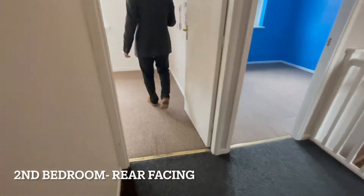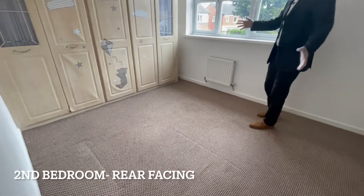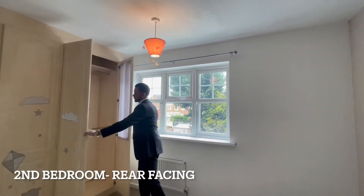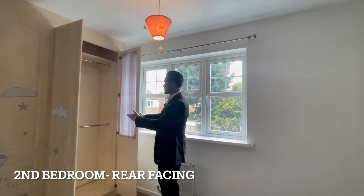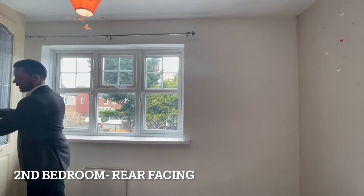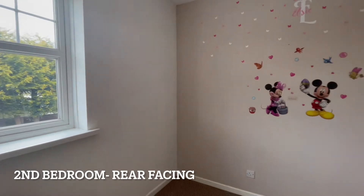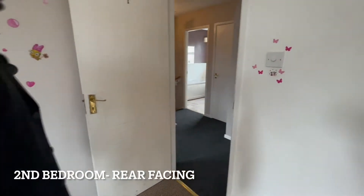This is the second bedroom — a really good size, you can comfortably fit a double bed in here. You've got fitted wardrobes; they're functional with space for clothes top and bottom and storage boxes at the top. This room faces the garden, so you can see the conservatory and garden from here.